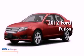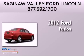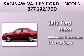This is a brand new 2012 Ford Fusion. This four-door sedan has an automatic transmission and a 3.0 liter V6.